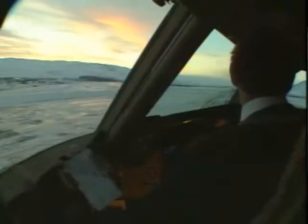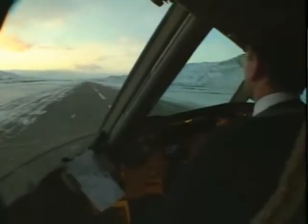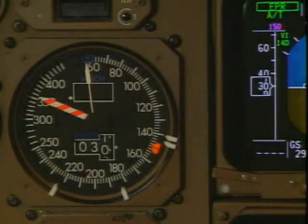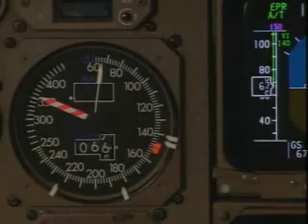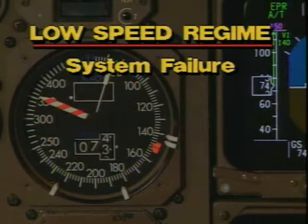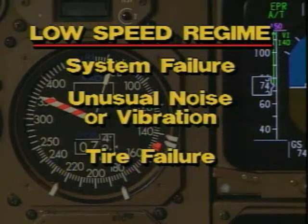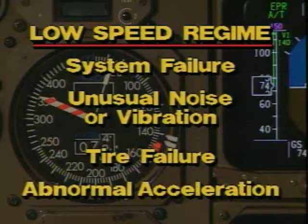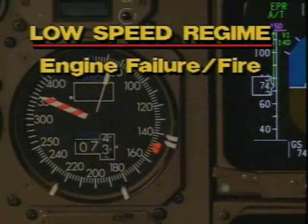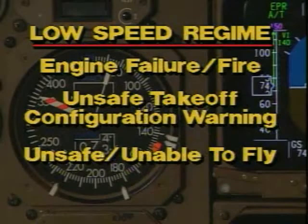Let's now take a closer look at how speed relates to reasons to reject the takeoff. In the low-speed regime, it's reasonable to reject for system failures, tires, an unusual noise or vibration, tire failure, or abnormally slow acceleration. Also reject for an engine failure or fire, unsafe takeoff configuration warning, or the perception that the airplane is unsafe or unable to fly.